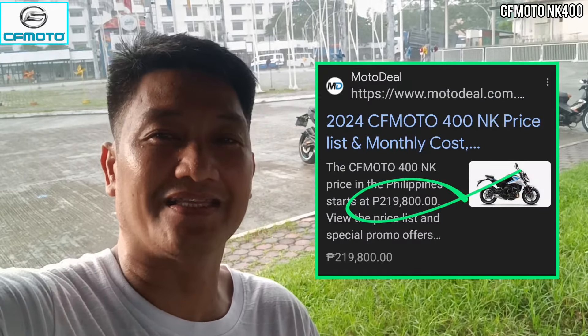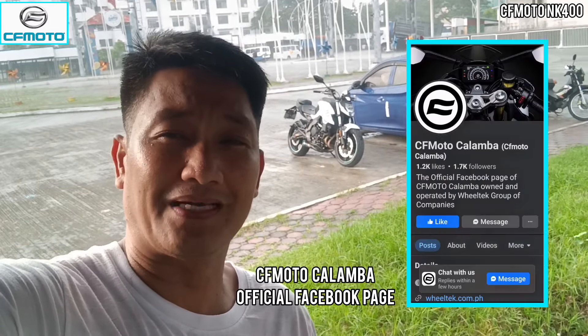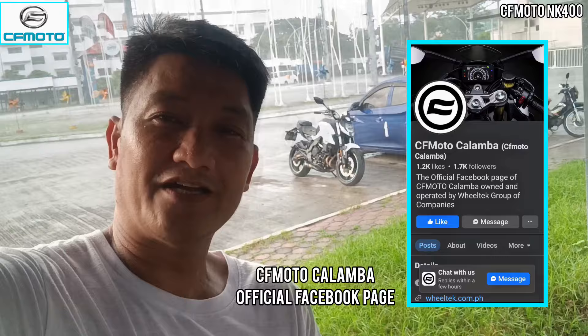Para nga po pala sa kanyang presyo — wala po tayong idea dun sa installment ha, pero nabrowse natin yung kanyang cash price: nasa P219,800. Meron pong branch ng CFMoto sa Calamba, sa parang kay Parian, along National Road lang. Okay, like, comment, and subscribe sa ating channel. Maraming salamat po.